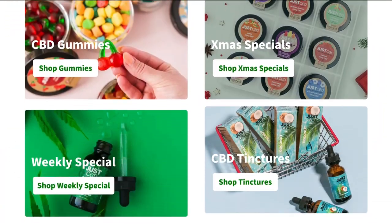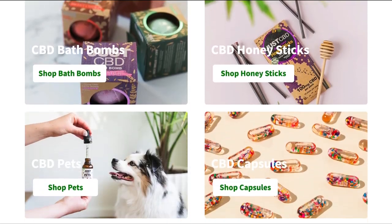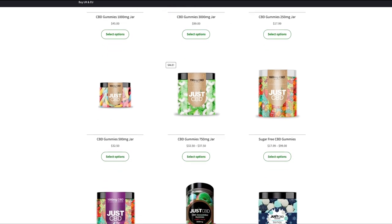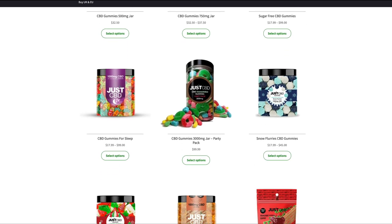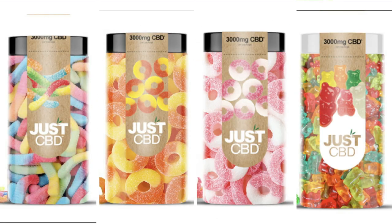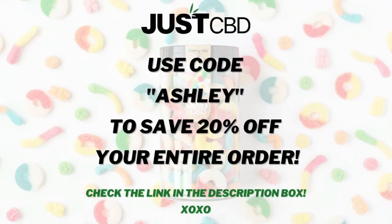Real quick, I'd like to thank today's sponsor, JustCBD. I'm obsessed with them — they have a large variety of premium CBD products. I love my gummies; I swear by them. They are delicious, they help me relax at the end of the night, and they go from vegan to sugar-free. Use my code ASHLEY to save 20% off your order.